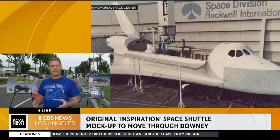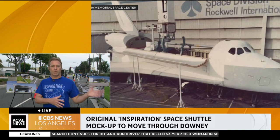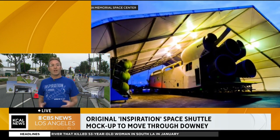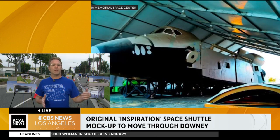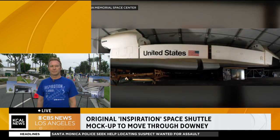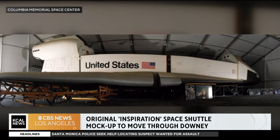Right now it's headed to a temporary facility. It's going to get fully restored, and then it's going to move to our permanent new building that's going to be built over the next year or so. When it goes on display to the public, you'll actually be able to go into the shuttle and have an experience inside the space shuttle. What an amazing opportunity for us here in Southern California.